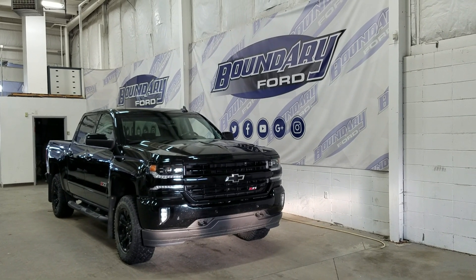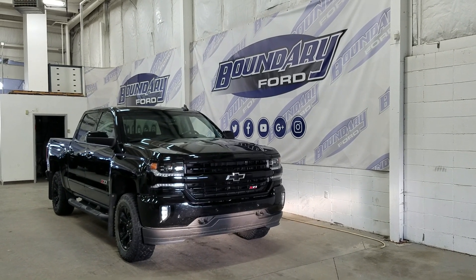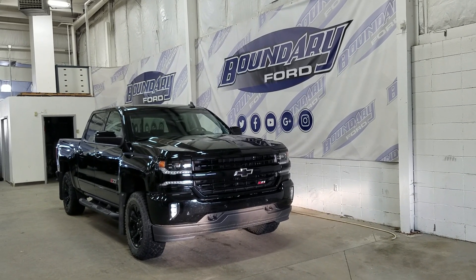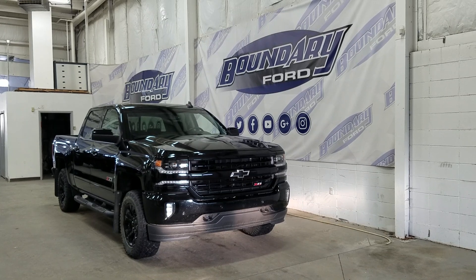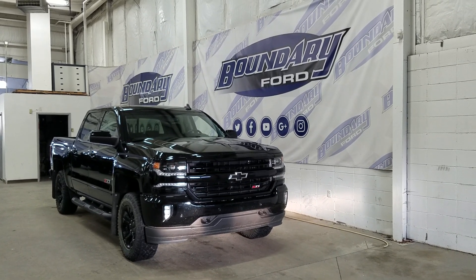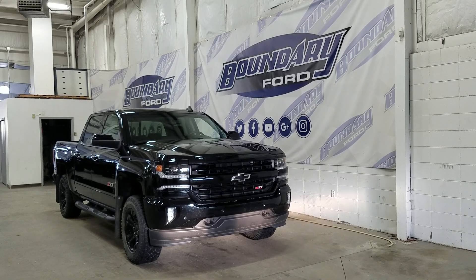Welcome to Boundary Ford, located at 2502 50th Avenue in the Lloydminster border city. Today we're checking out this beautiful pre-owned 2018 Chevrolet Silverado 1500 LTZ. The exterior color is black and under the hood we have a 5.3L engine paired to an 8-speed automatic transmission.